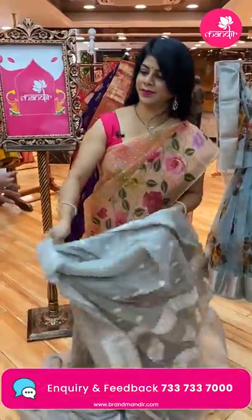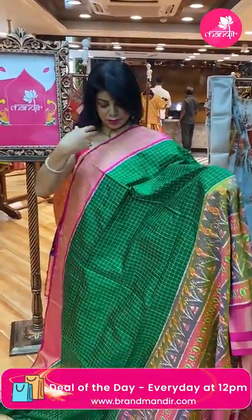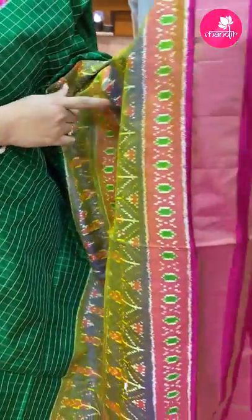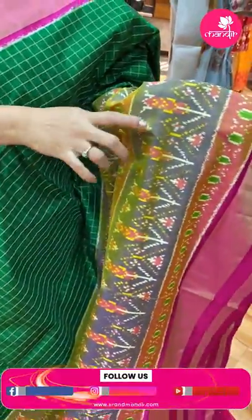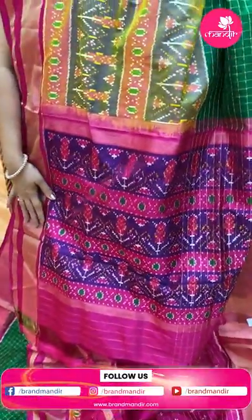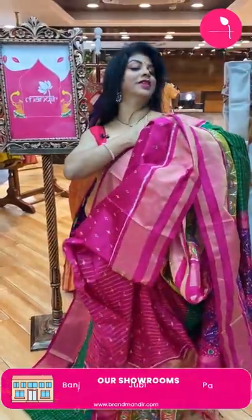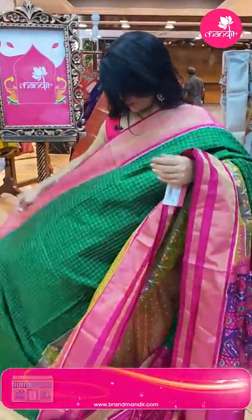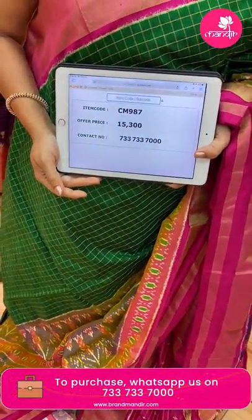Next — green ikat silk saree in green with pink combination, checks wala saree. Very big border with plant buttas, diamonds, again plant buttas and diamonds. Downside contrast with kadi pink color, purple and pink alternate — dual tone. Pallu contrast in purple and pink combination with plants and diamond buttas, alternate borders. Blouse contrast with ikat buttas, zari lines and border. Price: 15,300, code CM987.